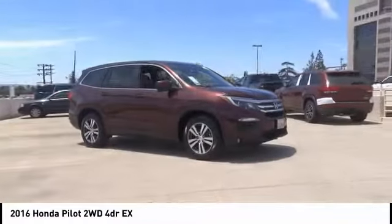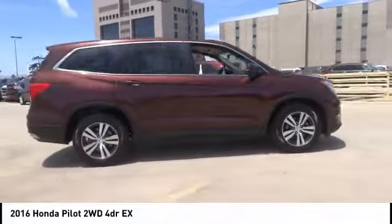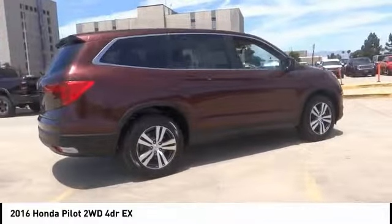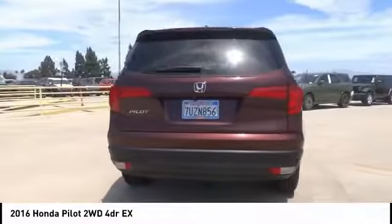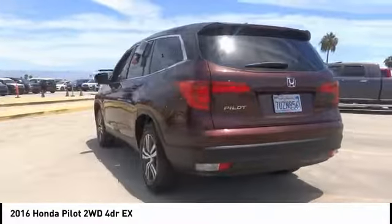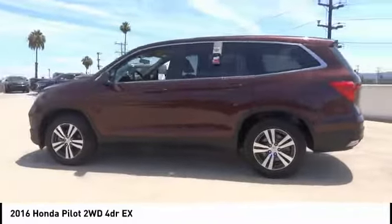Take a ride in the 2016 Pilot — Optimal Utility, Indulgent Interior, Powerful Performer. You'll be ready for almost anything in the Honda Pilot. Priced below $25,000, this vehicle has less than 40,000 miles.